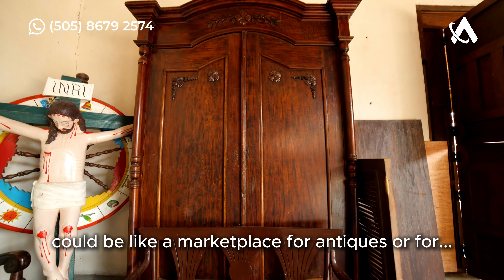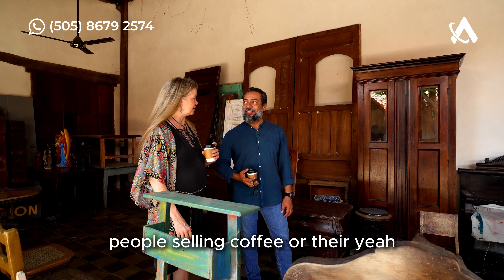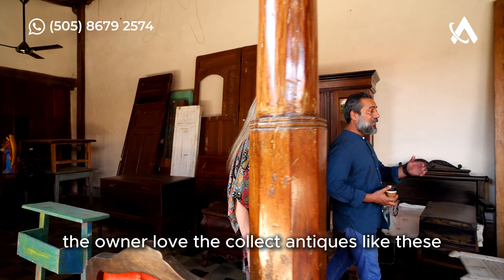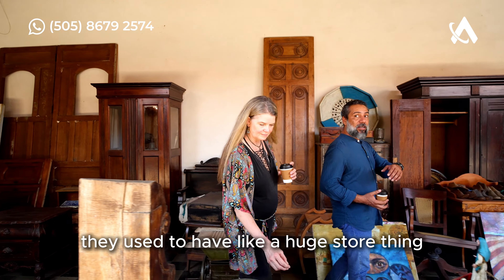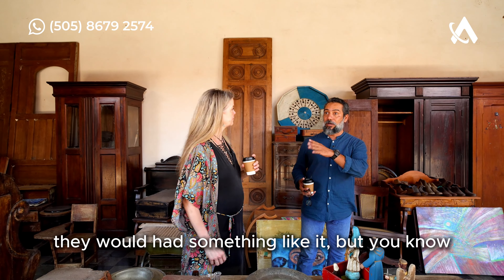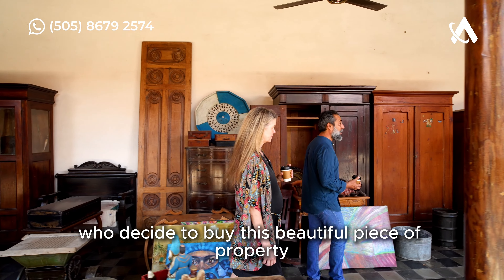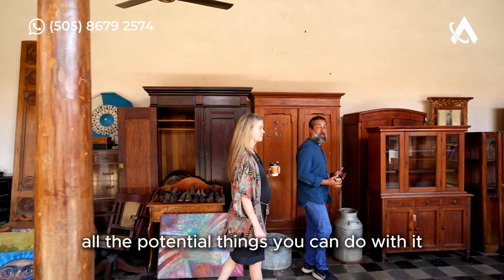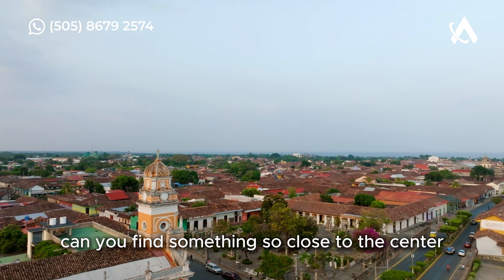Look at these beautiful pieces. I can definitely see this being a marketplace for antiques, or for people selling coffee or knickknacks. People who love to collect antiques like this would understand. At one point they had a huge store here. But for a new investor who decides to buy this beautiful property, you can see all the potential things you can do with it.